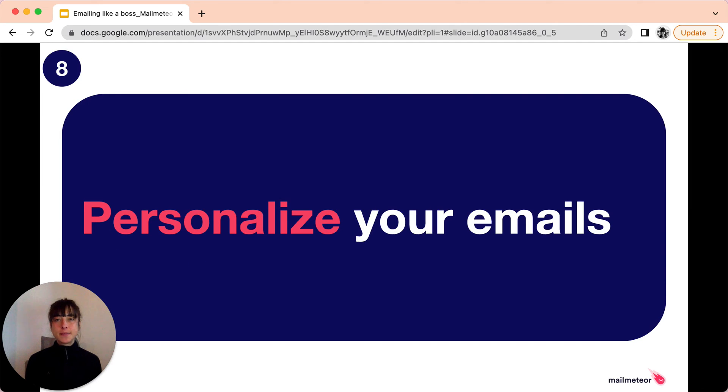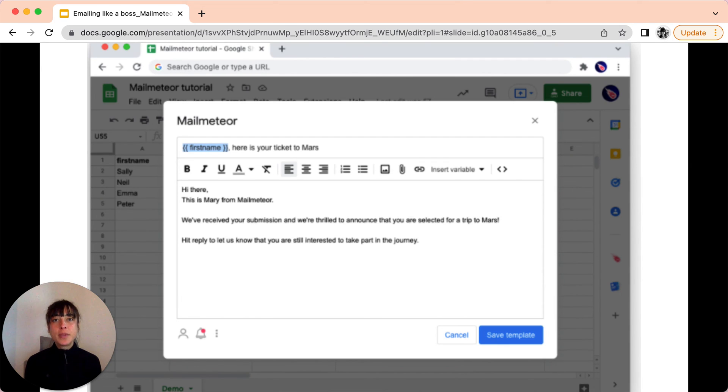Tip number eight: when you're sending emails in bulk, it is best practice to personalize your emails. This will dramatically improve your results by tailoring your message to a specific audience. So make some research about the people you're writing to in order to better target your audience, and try using it to further personalize your emails. For example, we recommend personalizing the subject line by adding a variable. If you want to learn more about how to send personalized emails with MailMeteor, you can find it in another video.